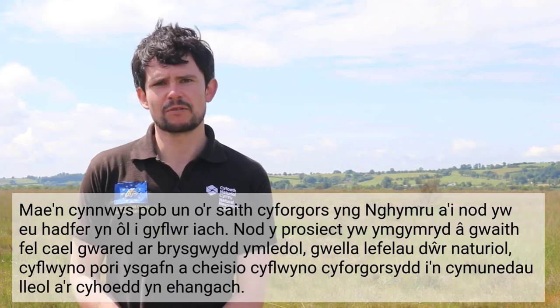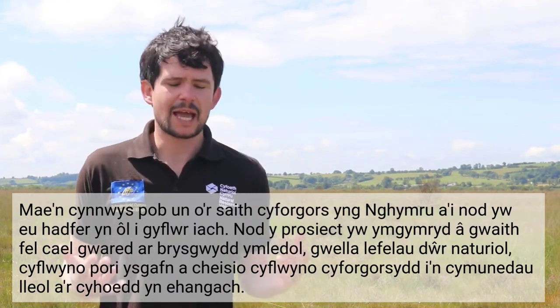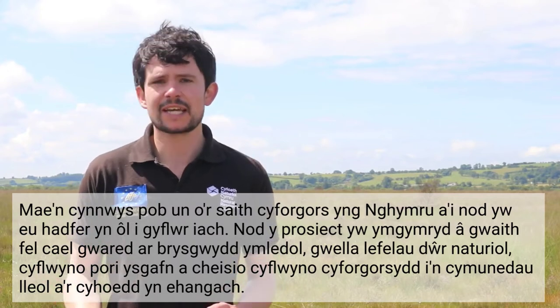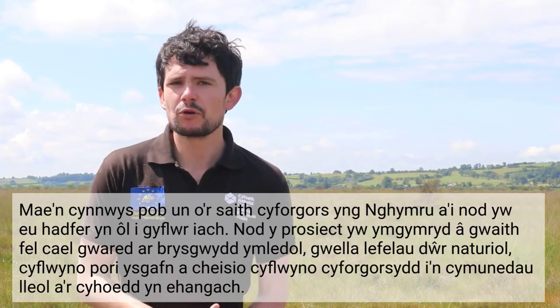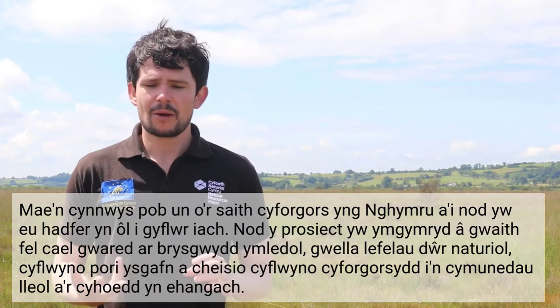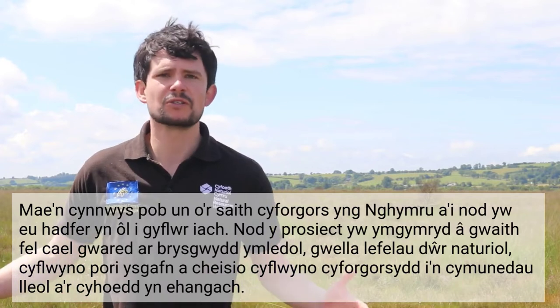It covers all seven designated raised bog sites here in Wales and aims to restore them back to a healthy condition. The aims of the project are to undertake works like removal of invasive scrub, improve natural water levels, introduce light grazing, and try and introduce raised bogs to our local communities and the wider public.